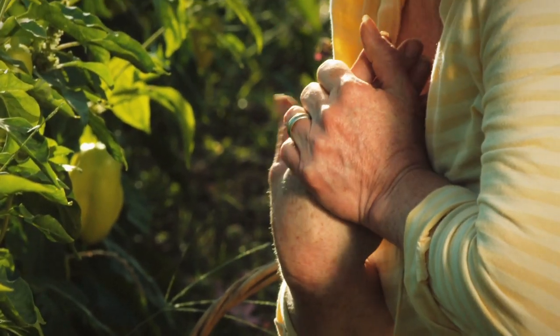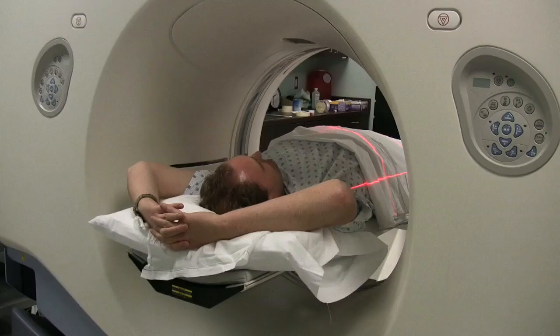Joint and muscle pain are complaints that many of my patients suffer from on a daily basis. It's important that I find the real source of their symptoms so that I can make the proper diagnosis and prescribe the right treatment. X-rays, CAT scans, and MRIs have been, for the longest time, the tests I use to come up with the correct diagnosis.